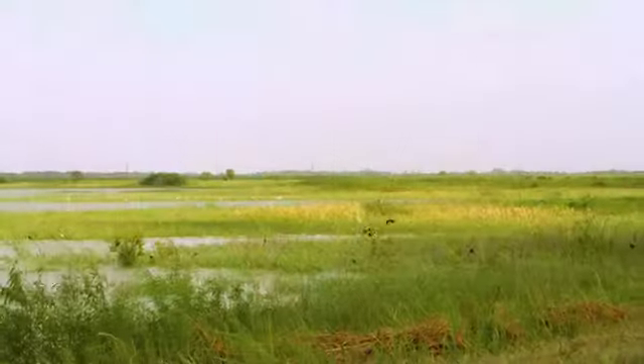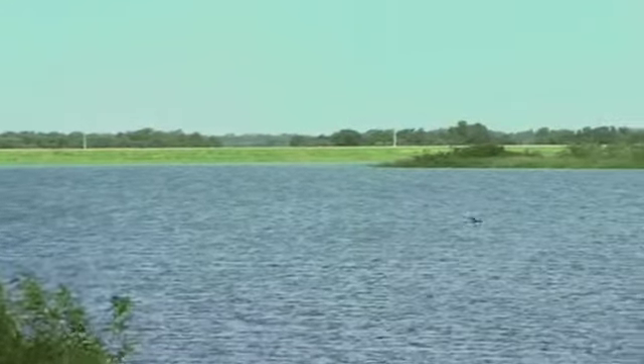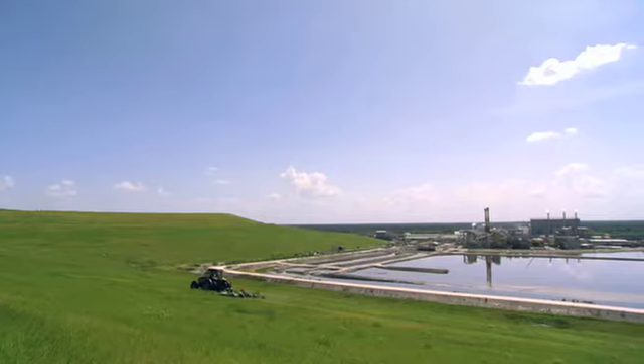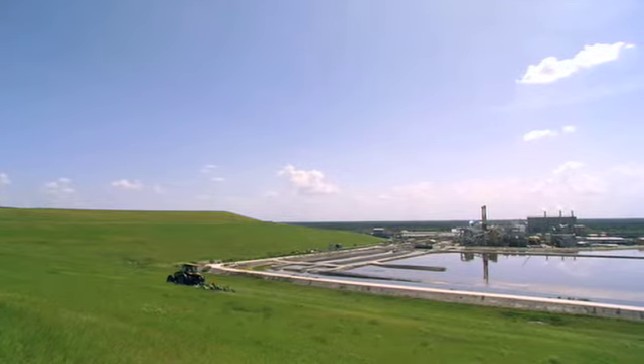For over 20 years, CF Industries has recycled 95% of the water we use. At both our mine and manufacturing plant, we've replaced groundwater consumption in part by using treated wastewater in its place.